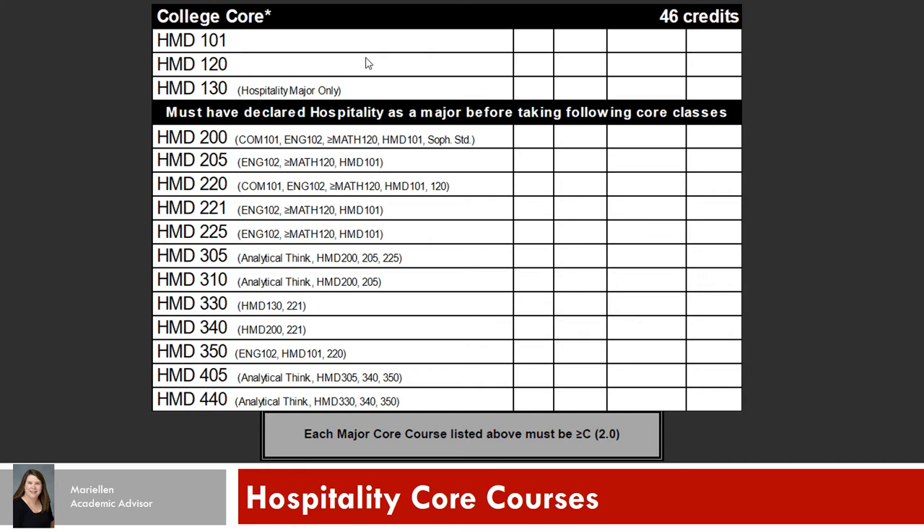On the right section of your degree sheet, you will see your Hospitality Core courses. The Hospitality Core courses are what you may consider to be the courses specific to your major. This curriculum will guide you through the knowledge and skills needed to take you from an entry-level position, learning the foundations of hospitality through the leadership, business, and strategic management skills required for managerial positions.